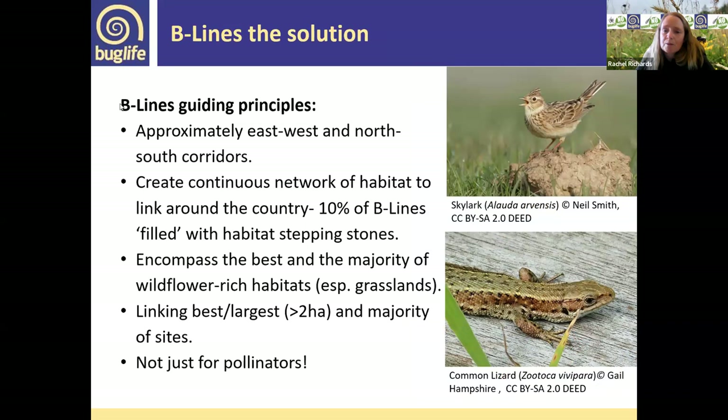The basic principles: within each county of the UK, there's a roughly east-west and roughly north-south beeline. The aim would ideally be solid habitat for three kilometres wide, but obviously there are roads, businesses, and active farmland, so we're looking at having stepping stones of habitat within that three-kilometre corridor — moving towards 10% of the corridor being filled. Places like Salisbury Plain are already over 10%, but we're aiming for all beelines to reach that 10% threshold, encompassing the best wildflower-rich habitats, especially grassland, with areas over two hectares holding larger, more stable populations of invertebrates.